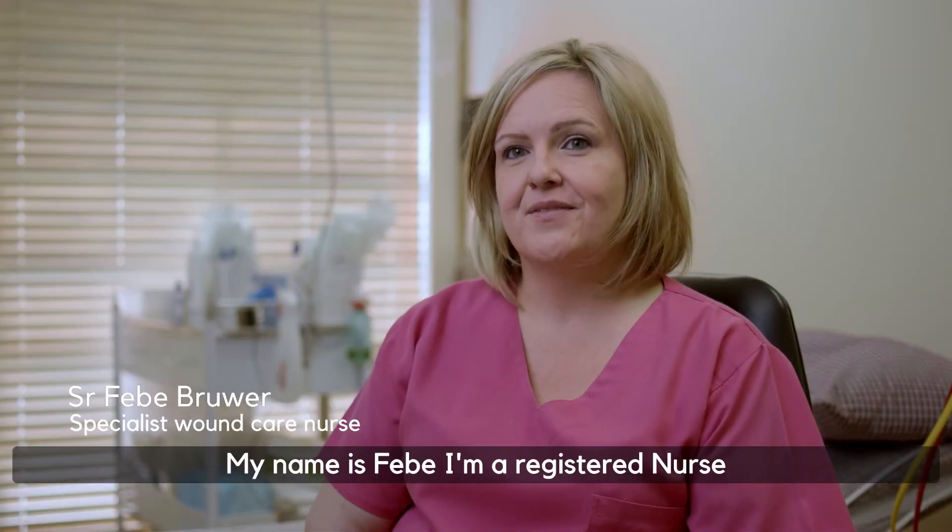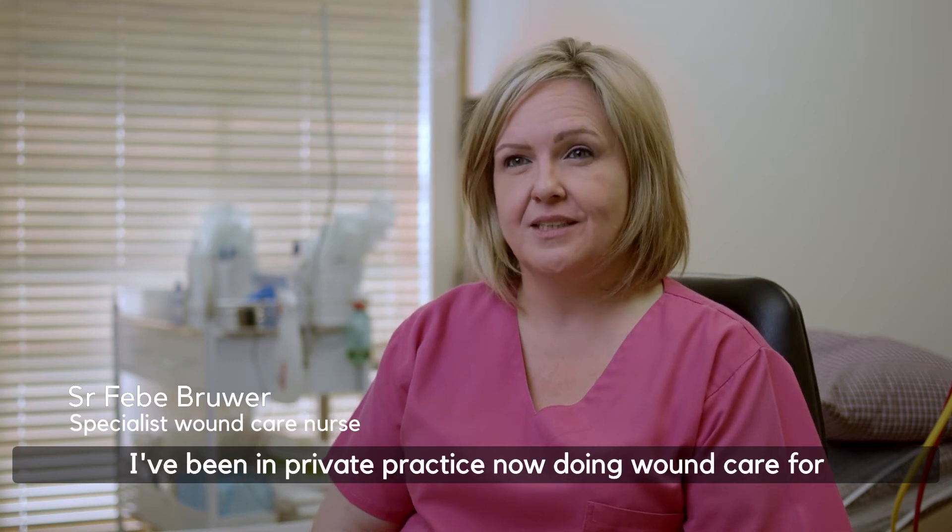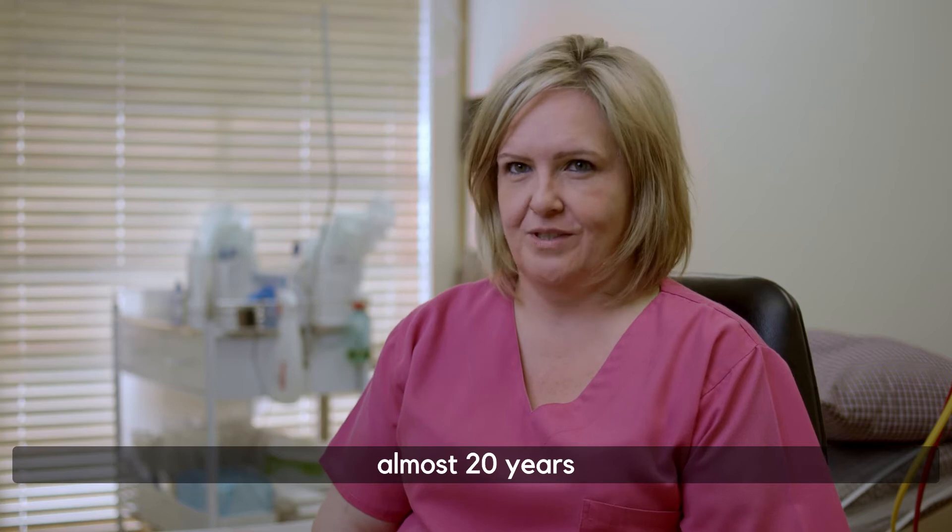Hi, my name is Phoebe. I'm a registered nurse. I've been in private practice now doing wound care for almost 20 years.